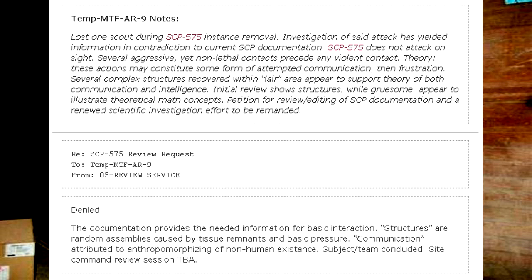Regarding SCP-575 review request, Temp MTF AR-9, from O5 Review Service: Denied. The documentation provides the needed information for basic interaction. Structures are random assemblies caused by tissue remnants and basic pressure. Communication attributed to anthropomorphizing of non-human existence. Subject team concluded. Site command review session to be announced.